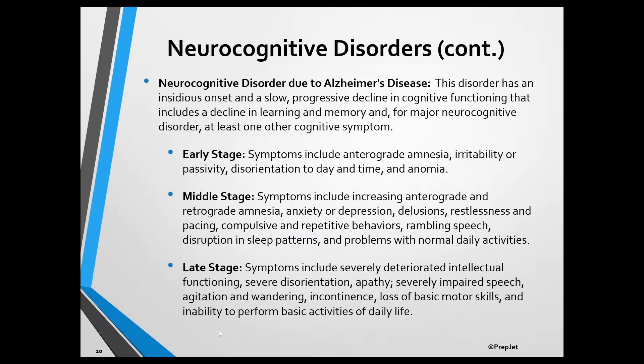The diagnosis of neurocognitive disorder due to Alzheimer's disease is assigned when the criteria for major or mild neurocognitive disorder are met and symptoms had an insidious onset and have caused a slow, gradual progression of impairment in at least one cognitive domain for mild neurocognitive disorder or at least two cognitive domains for major neurocognitive disorder. Alzheimer's disease is the most common type of neurocognitive disorder and accounts for about 60 to 80 percent of all cases.